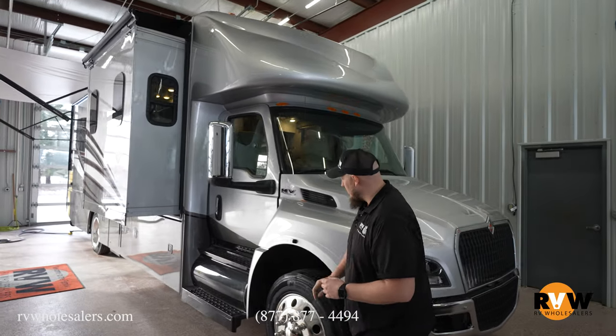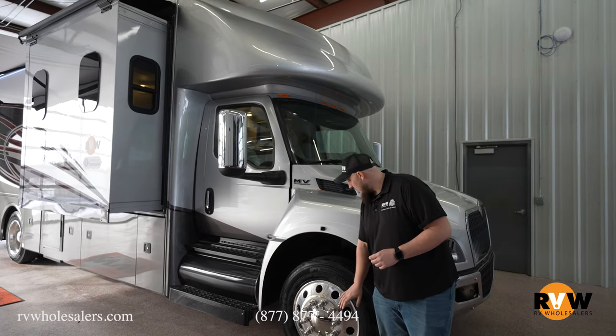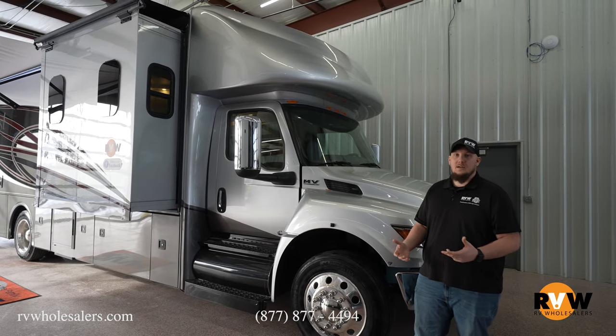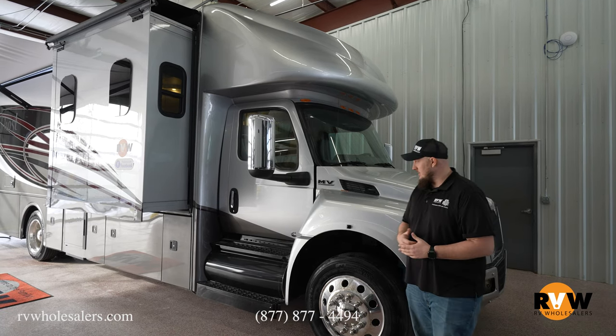As you walk down the front of the camper, you'll notice the 22.5-inch tires, which give you a little better gas mileage, and Alcoa aluminum rims. Basically, if you have a blowout, take it to anybody that can service a semi and you can get a replacement tire — very easy to do.